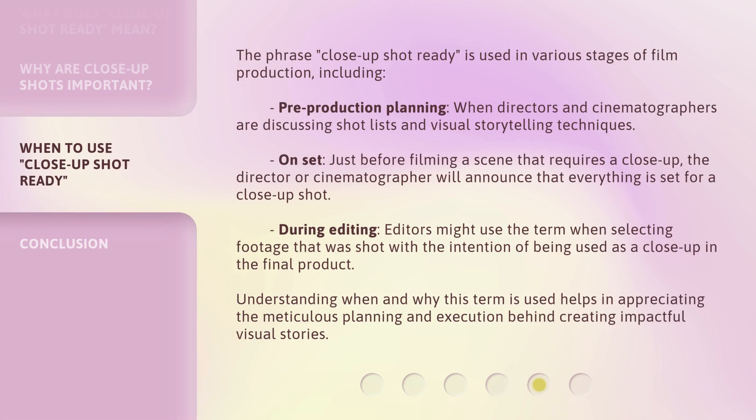The phrase 'Close-Up Shot Ready' is used in various stages of film production, including pre-production planning, when directors and cinematographers are discussing shot lists and visual storytelling techniques. On set, just before filming a scene that requires a close-up, the director or cinematographer will announce that everything is set. During editing, editors might use the term when selecting footage that was shot with the intention of being used as a close-up in the final product.